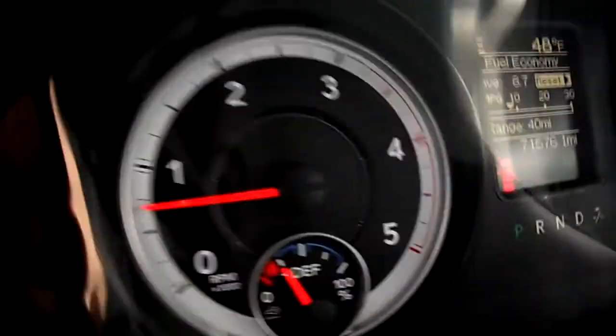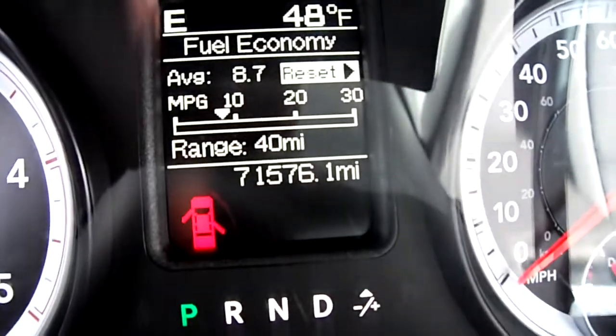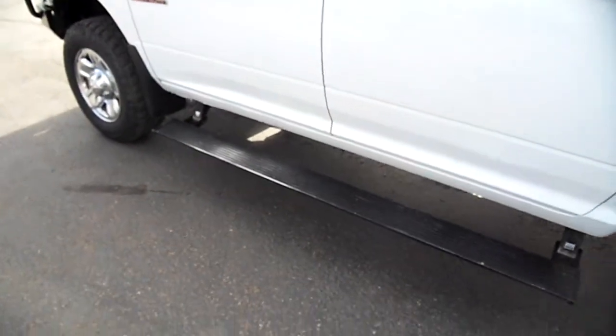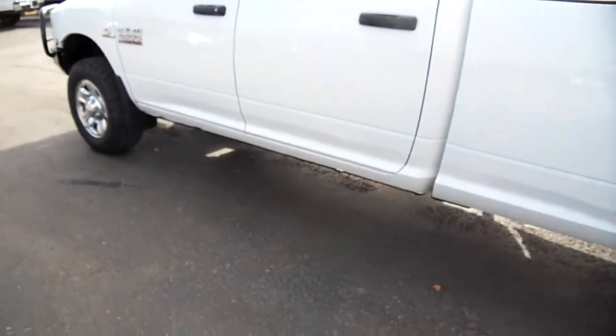It's an otherwise nice, clean work truck with, I think, 71 and a half thousand miles on it — you can see that there. It's got cloth seats. Here's a little bit of a weird one though — look at those running boards. Yeah, on a work truck, but hey, whatever floats your boat, I guess.